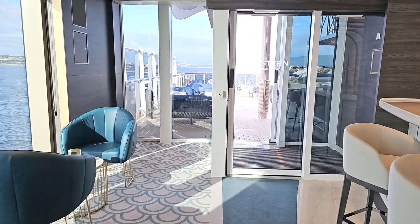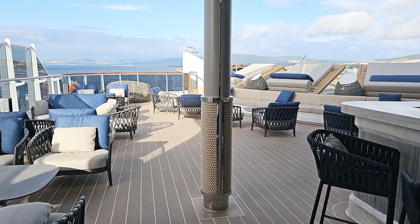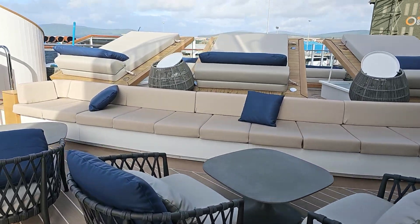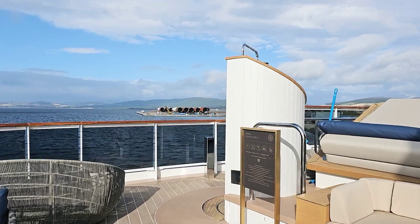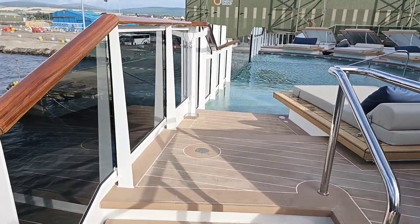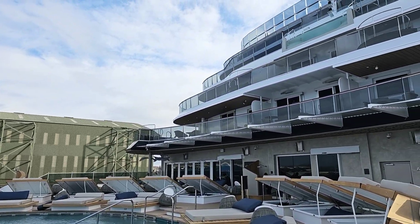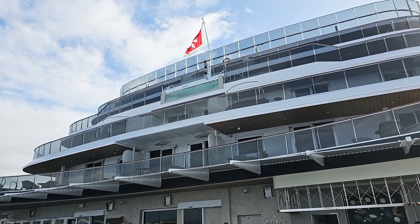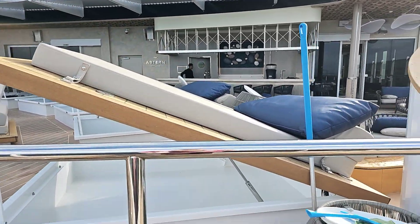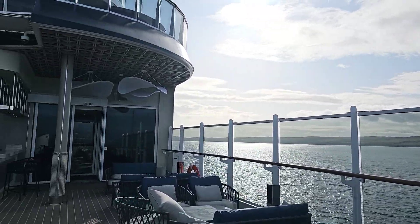And then I'll take you outside because they have a pool out the back here as well. I hope I can get you a shot of the pool by coming round here. As you can see, we're half-full right now. Lots of lovely little sun beds out here. And there we have it — the Astern Lounge and the pool bar.